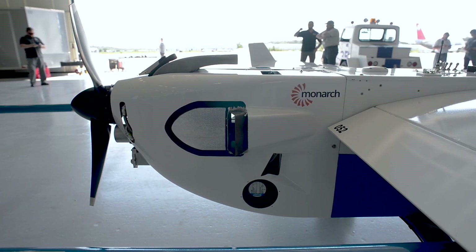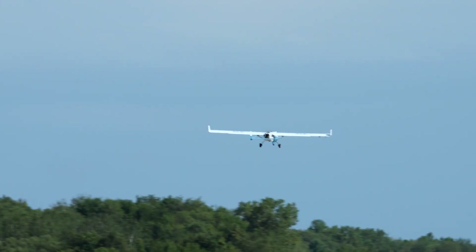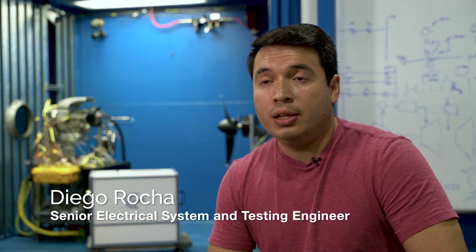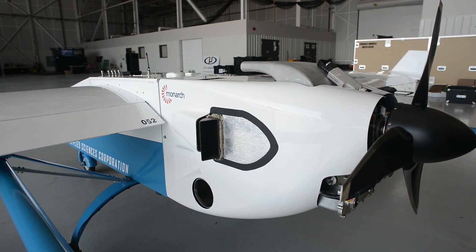We took our Monarch 5 and coupled it to a generator, showing the flexibility of the system. We generate electricity and drive a propeller, charge a battery — whatever needs to be done. In a real-world application, we're going to end up with a much lighter system and the same, if not more, power per pound. It's a very lightweight gas turbine generator.